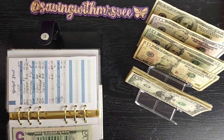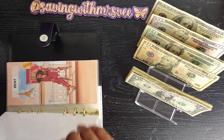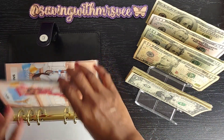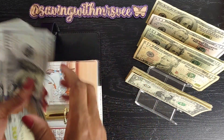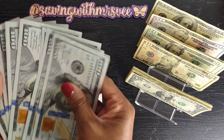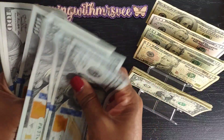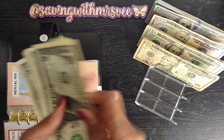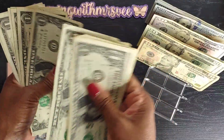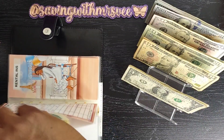Next I'm going to take my rent out for my apartment. I'm always a month ahead, so I'm going to go ahead and take my March rent out and get a cashier's check for that. That's $894. We're taking out $900, so we're going to put $6 back.